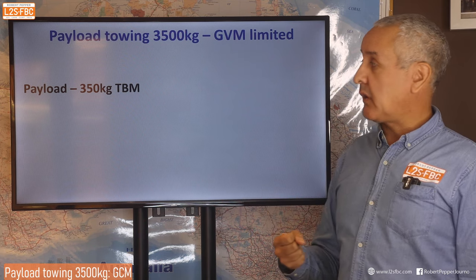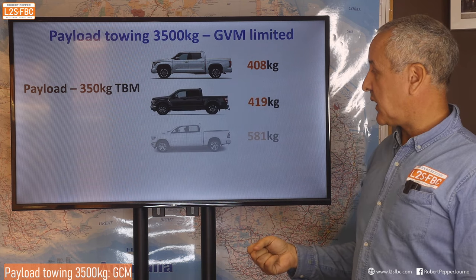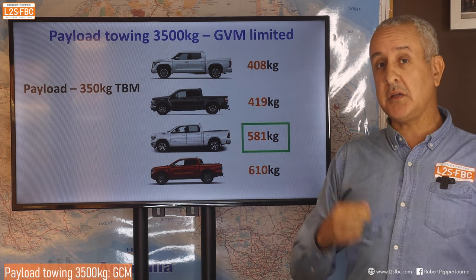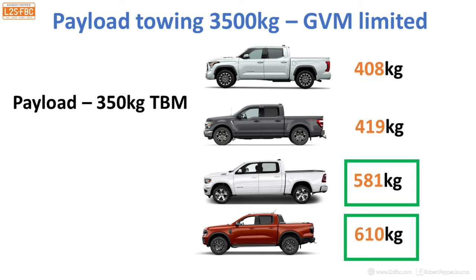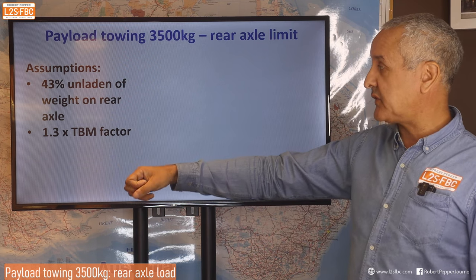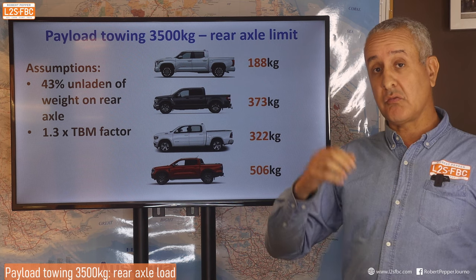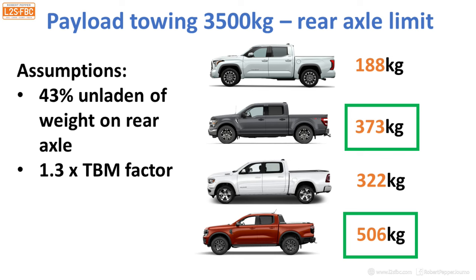Now let's look at payload towing 3,500 kilograms from a GVM perspective — taking payload and subtracting 350 kilograms. Results: 408kg for the Tundra, 419kg for the F-150, and 610kg for the Ranger. The Ranger had the highest payload, so on this measure it does better than the big utes, though that doesn't make it a better tow car at 3,500kg — it just means you've got the most payload left over. The Ram 1500 wins among the big utes. From a rear axle perspective at 3,500kg towing: 188, 373, and 322kg respectively — the F-150 wins that one, with the Ranger again performing well due to its high base payload.